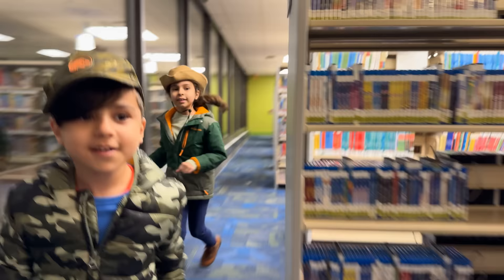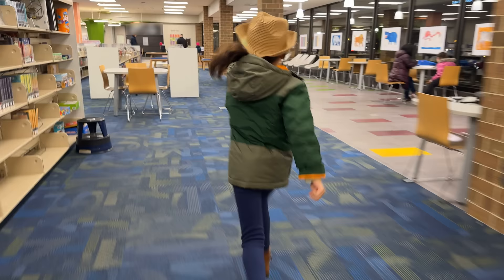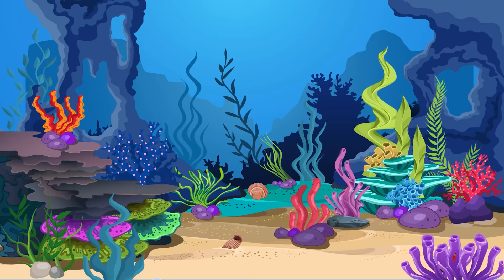I think all of the living coast animals are here. Let's go to the zoo! Let's go! Yay!